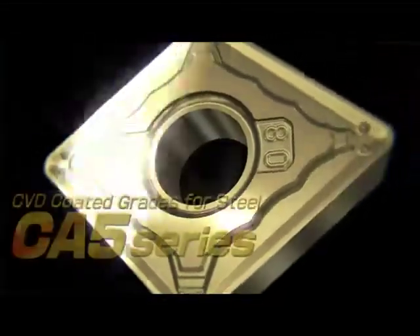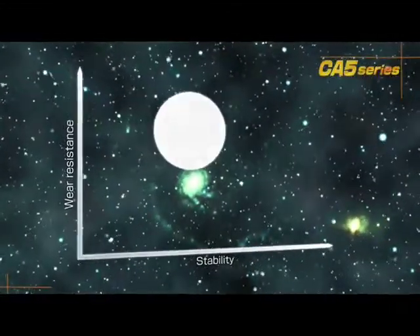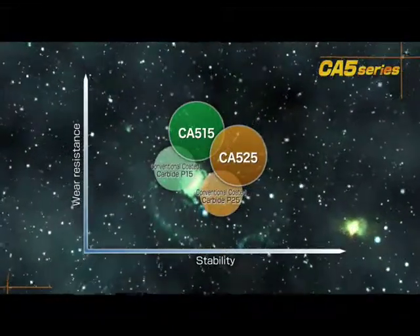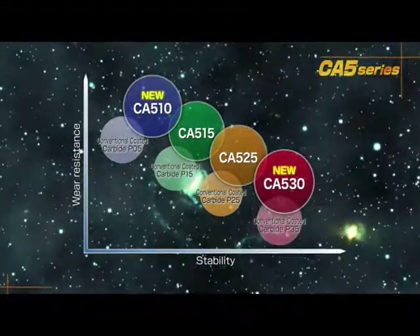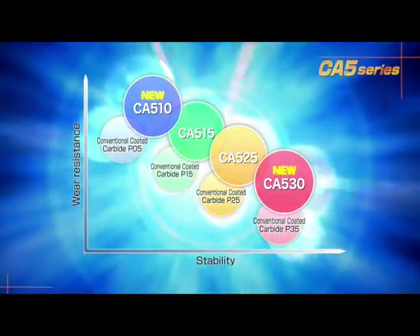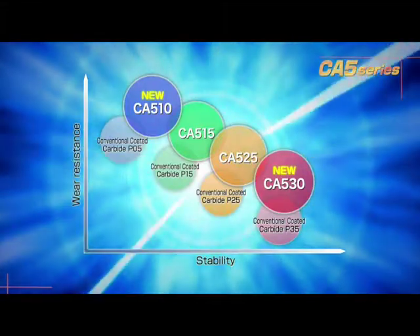Introducing the newly completed CA5 series of CBD coated grades for steel. In addition to CA515 and CA525 for long tool life and stable steel machining, grade CA510 is now available for high-speed machining. Grade CA530 for heavy interrupted and high-feed machining completes the new lineup. Let's take a closer look at the key advantages of the CA5 series.